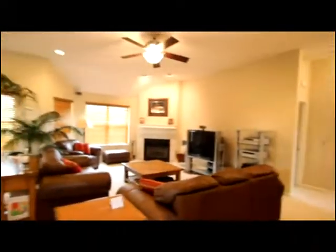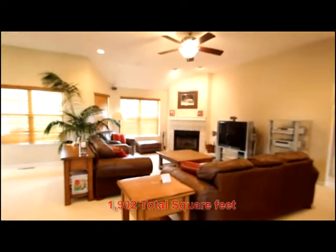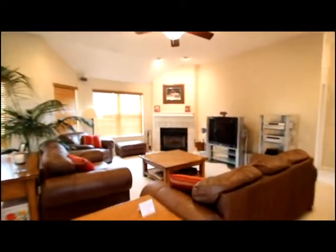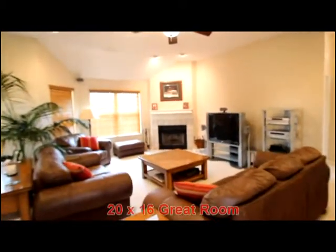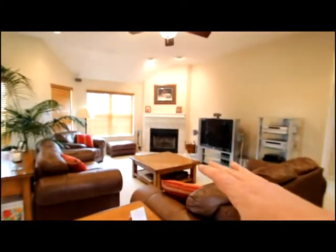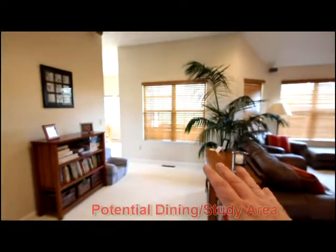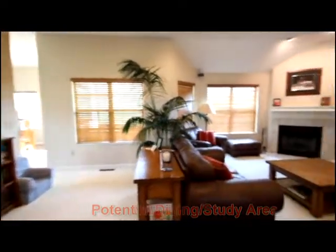Inside you'll love the spaciousness — over 1,900 square feet of living space. You'll appreciate the 10-foot ceilings, the wood-burning fireplace, the open soffit and layout. Offering living space, potential study, or formal dining.